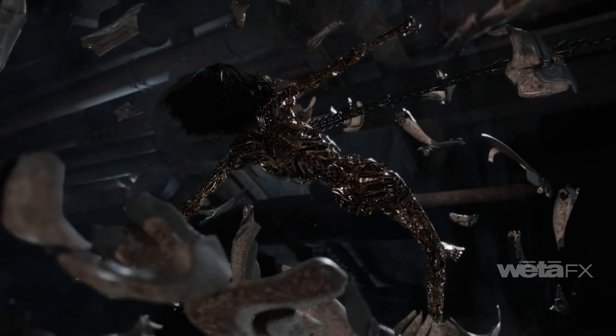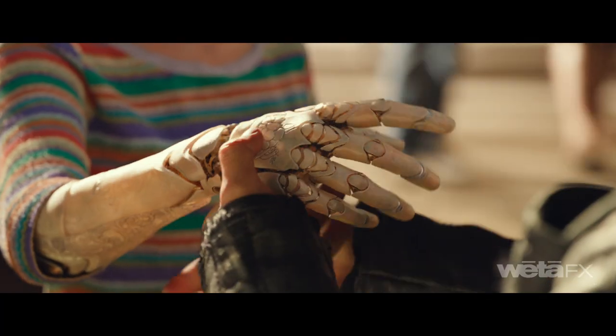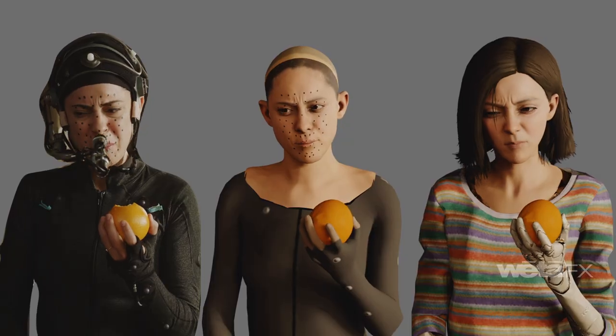Alita's first cyberdoll body has 8,000 digitally handcrafted parts with over 800 pieces in the hands alone. Alita's emotional journey is driven by her connection to the people and the tactile experiences that awaken long dormant emotions.